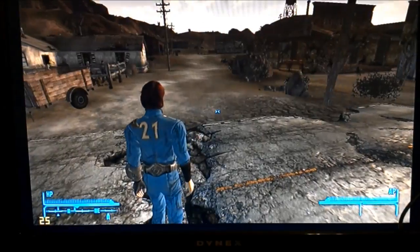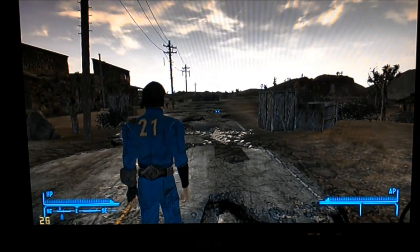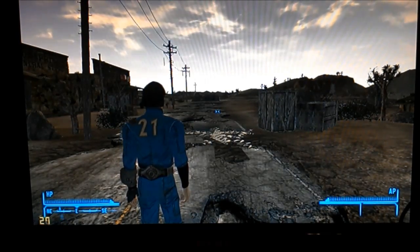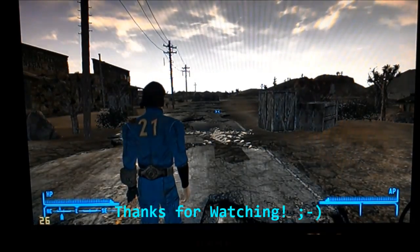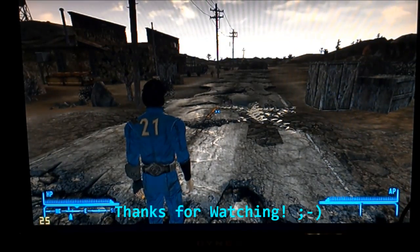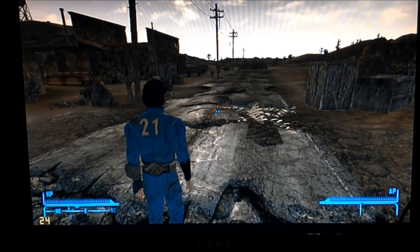This Bay Trail is doing a heck of a lot better at 720p than the Cherry Trail was. Anyway, with that we'll end it. Thanks for watching, hope it was informative. We might do a couple other games looking at this before I send this poor little thing back to Microsoft. Thanks a lot, guys. Take care. Bye-bye.